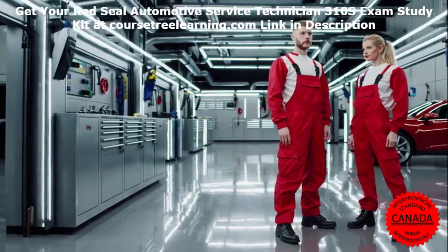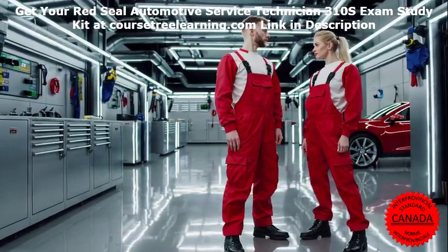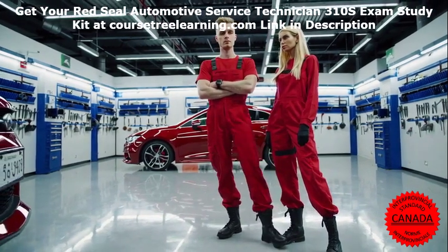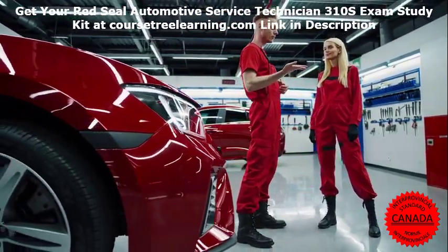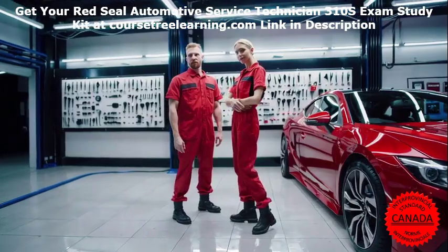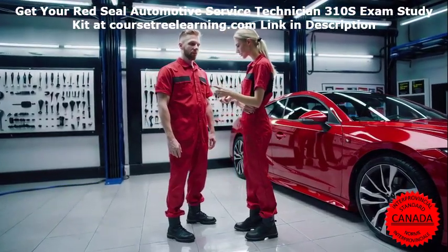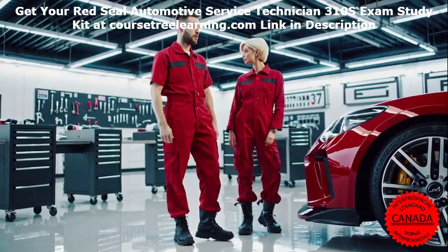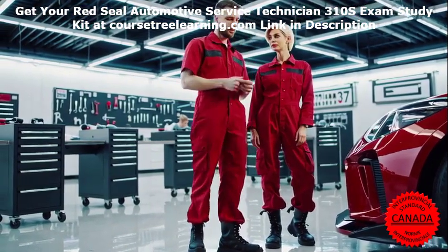Why Proper Exam Preparation Matters. The Red Seal Automotive Service Technician 310S exam is designed to test your knowledge and skills in diagnosing, repairing, and maintaining vehicles. It's a rigorous assessment that evaluates your ability to apply theoretical concepts to real-world scenarios. Without proper preparation, even the most experienced technicians can struggle to pass. Investing in high-quality study materials and structured preparation strategies is the key to success. At Course Tree Learning, we offer lecture notes, tutorials, exam bank questions, and flashcards.